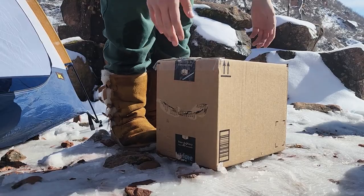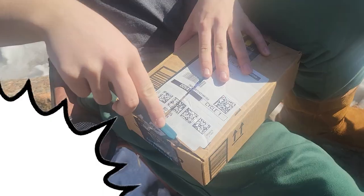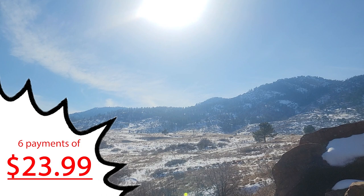With OmniScent, you can get your product delivered right to your door. With just six easy payments of $23.99, you can experience the outdoors like you never have before.